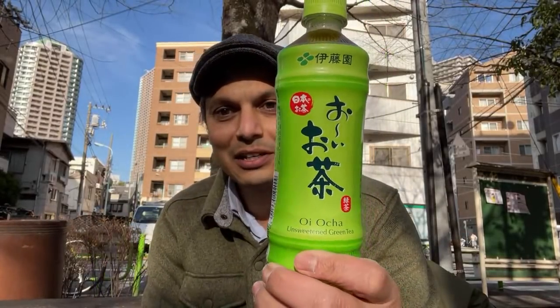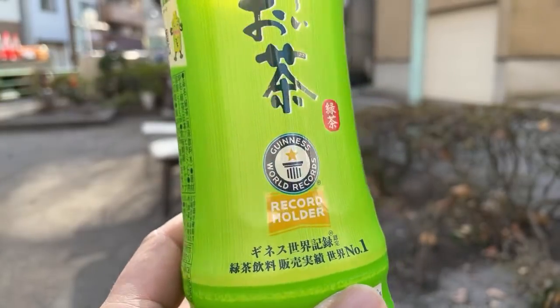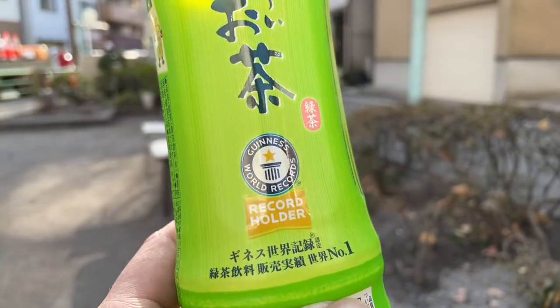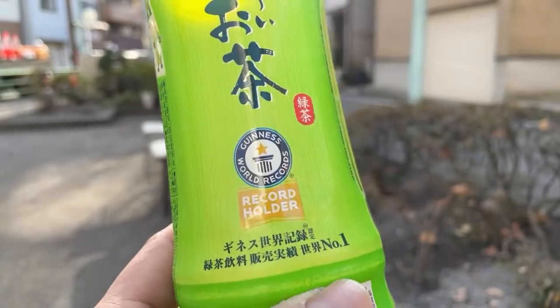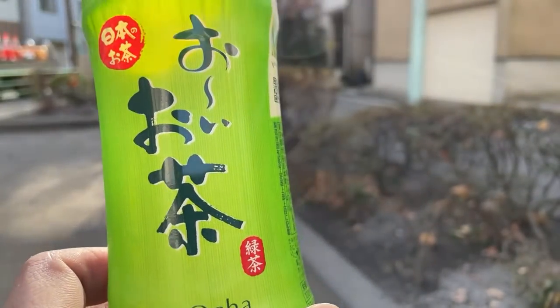The first one here is the Oi Ocha. This is actually from Itoen and they call it the Guinness Book of World Record holder because it sells the most Rokucha, which is green tea, in the world. So this is the baseline for green tea.